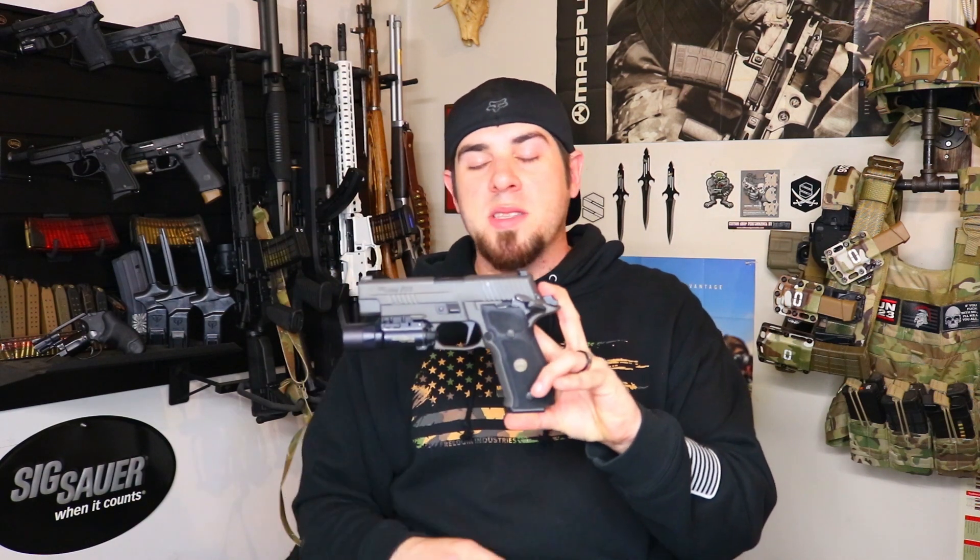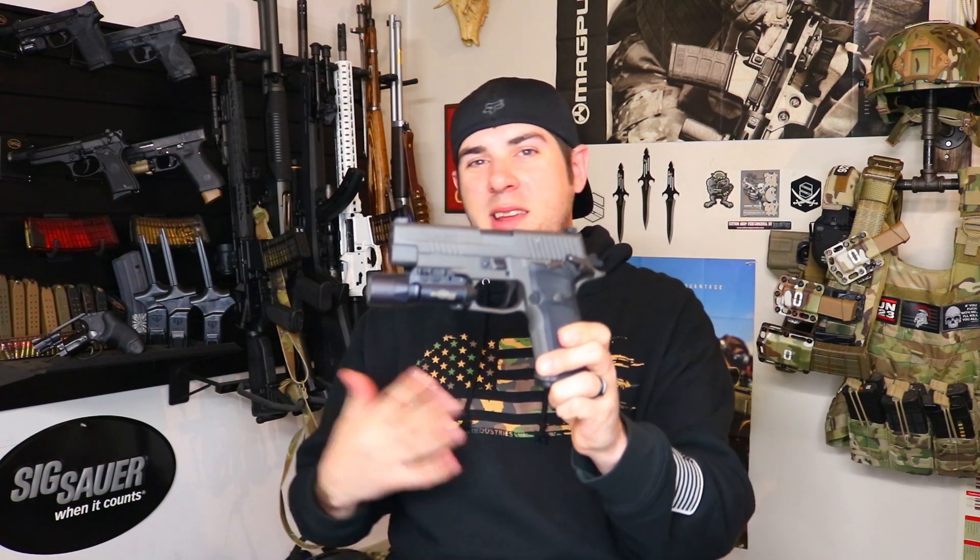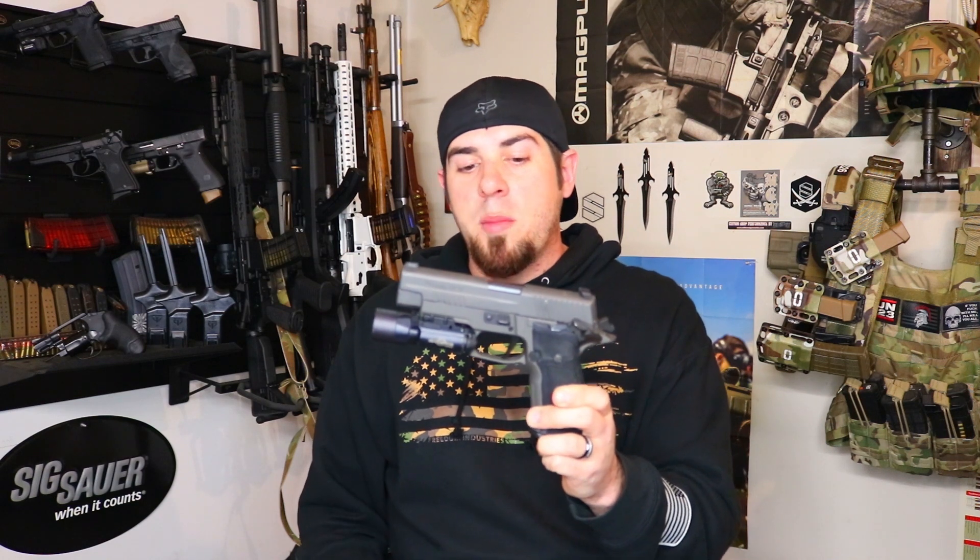The Legion is probably my favorite variation of the 226 for a few reasons. This gun comes with the short reset trigger straight from Sig — it is very very smooth. It also comes with the Sig Sauer X-Ray night sights: a big green tritium post in the front with a large green dot around it. I've always been a big fan of Sig's night sights, but these X-Ray sights are probably some of the nicest sights I've seen come on a factory gun.